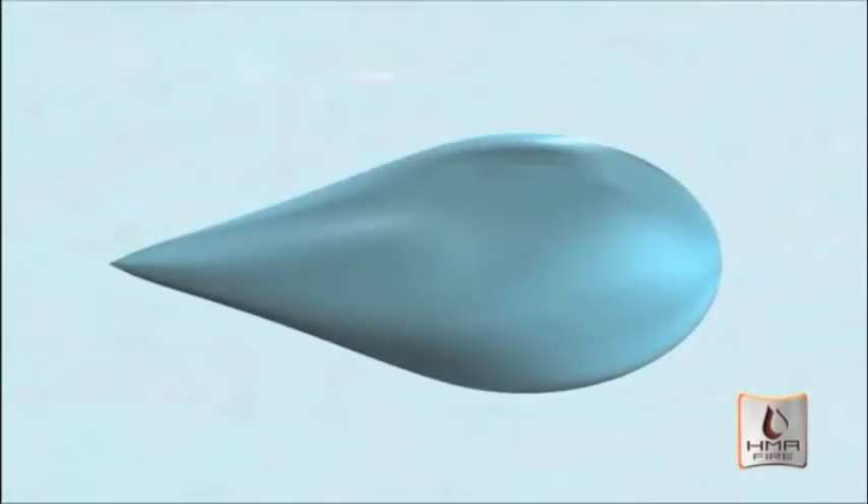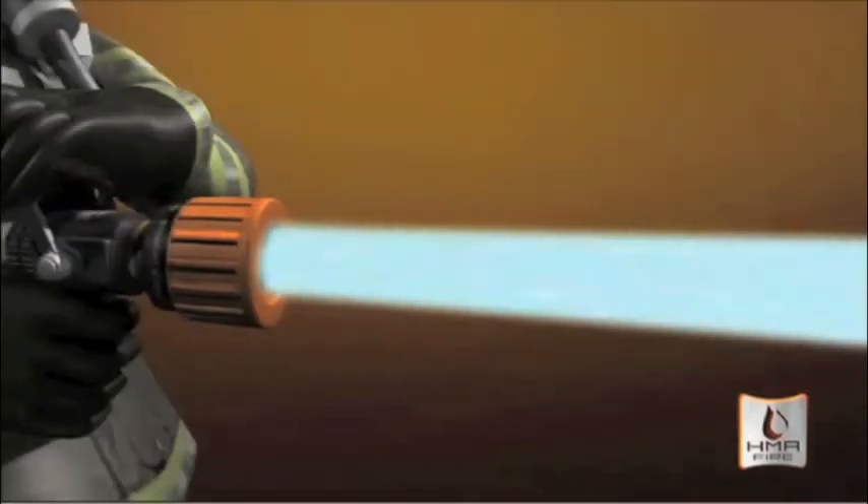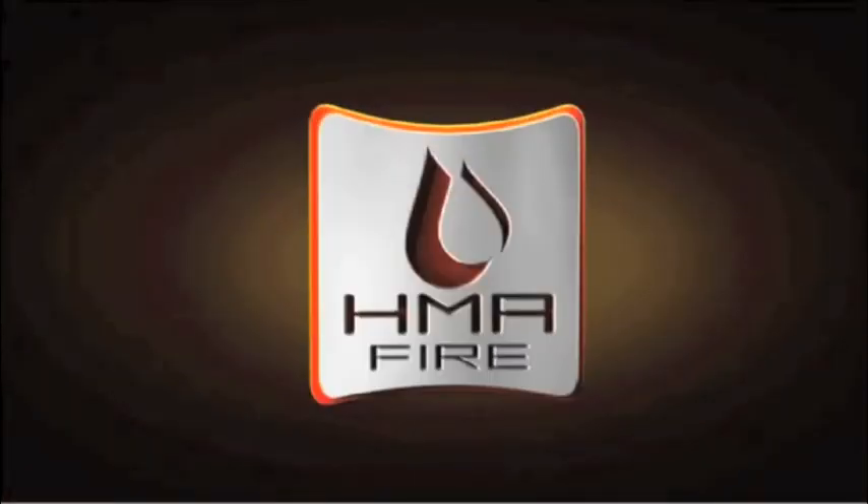In a side-by-side comparison, low-pressure drops are 64 times larger than a UHP droplet. Because UHP uses water more effectively, you end up using two-thirds less suppressant than a traditional low-pressure system. More surface area, more contact with the flames, quicker fire suppression, less wasted water.